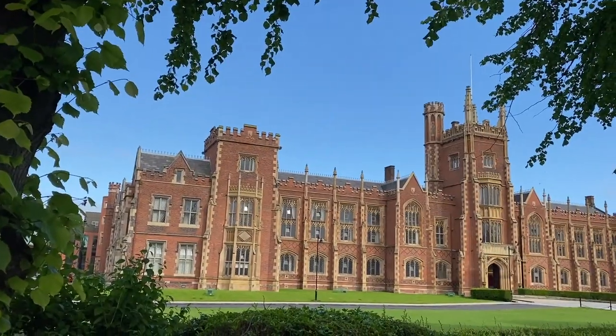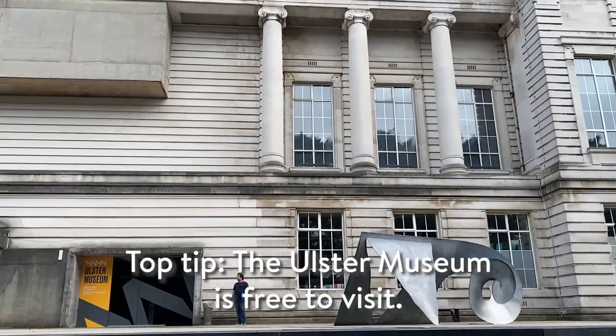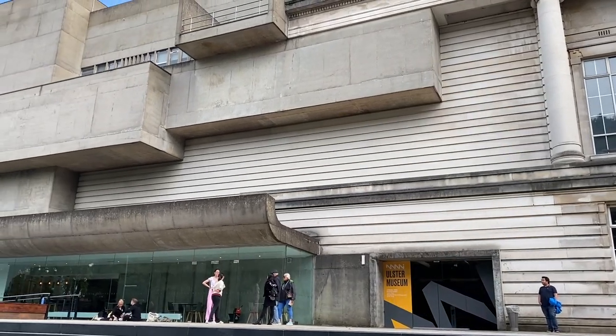We then went back to the city and got down at a stop near Queen's. We decided to walk around the area and also passed by the Ulster Museum, which is a free museum that is home to many art, history and natural science collections.